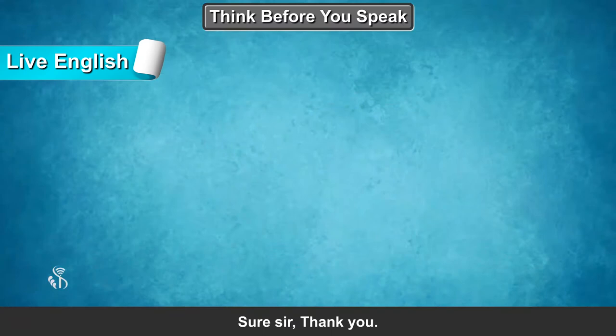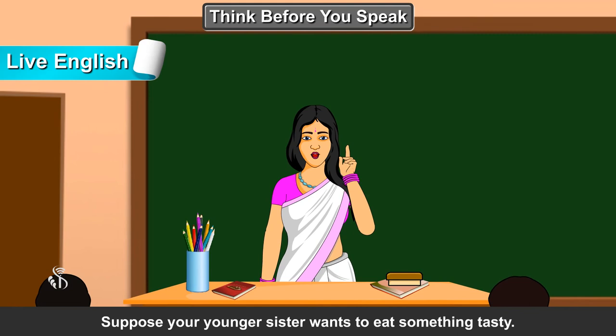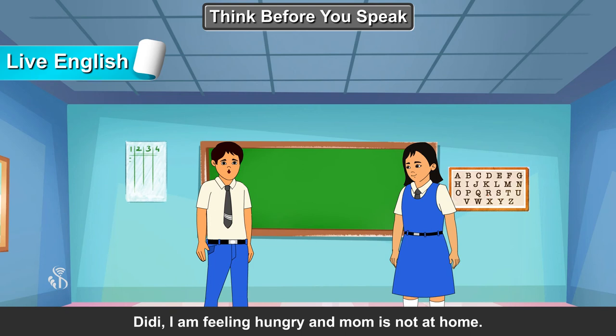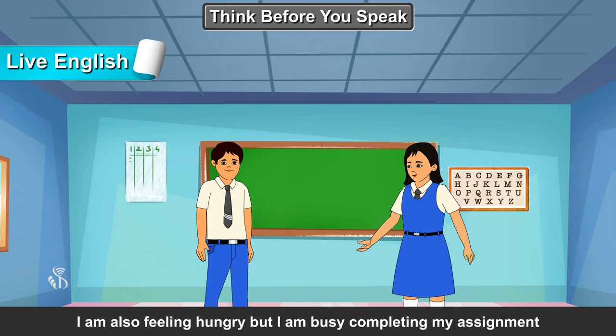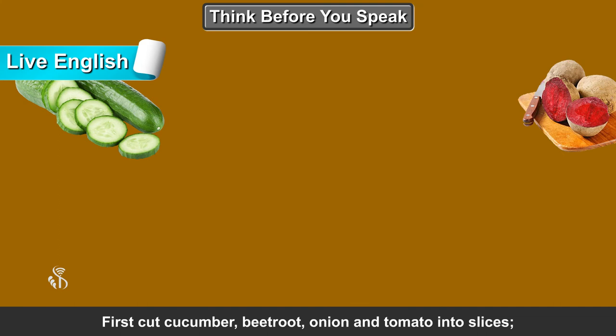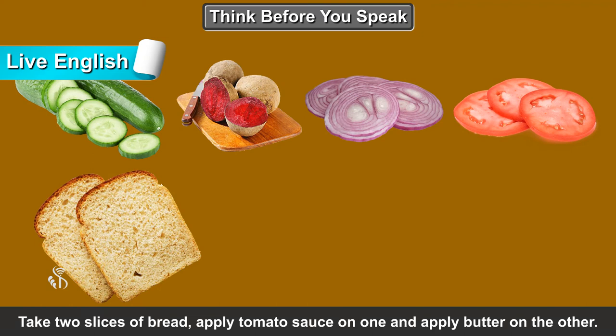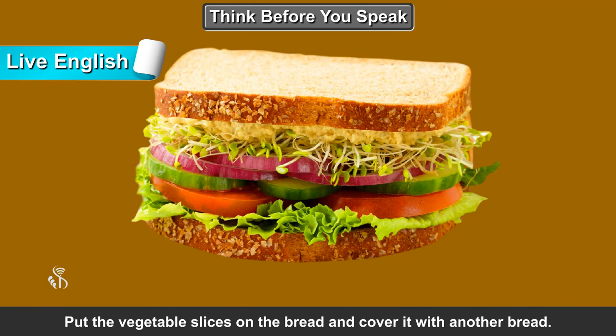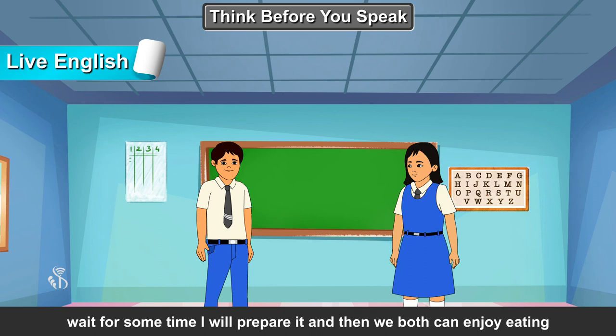Well tried. Let's try one more incident. Suppose your younger sister wants to eat something tasty and you are telling her the recipe of one such food item. Didi, I am feeling hungry and mom is not at home. What to do now? I am also feeling hungry but I am busy completing my assignment. I have to submit it by tomorrow. Didi, I think we can prepare a sandwich. You just instruct me, I will prepare the sandwich for both of us. That's good. First cut cucumber, beetroot, onion and tomato into slices. Take 2 slices of bread, apply tomato sauce on one and apply butter on the other. Put the vegetable slices on the bread and cover it with another bread. Wow, it's very simple! I am really excited. Wait for some time, I will prepare it and then we both can enjoy eating.